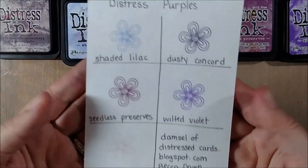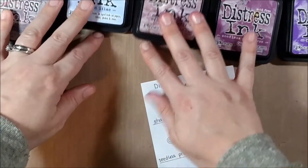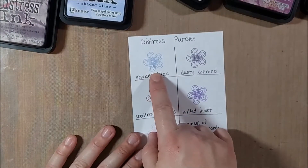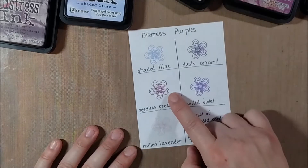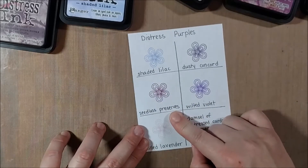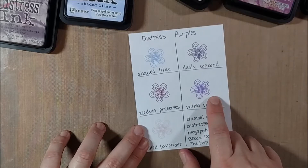The two stamp sets are Beautiful Blossoms, which is the flower set, and Simply Sentimental, which is the sentiment stamp set. I also wanted to show you a variety of the purple inks that you can pick up at Tupelo Designs LLC. I got the new Wilted Violet in my design team package and I thought it would be interesting for you to see how the Wilted Violet compares to some of the other purple inks already available in the line, including Shaded Lilac, Dusty Concord, Seedless Preserves, and Milled Lavender.